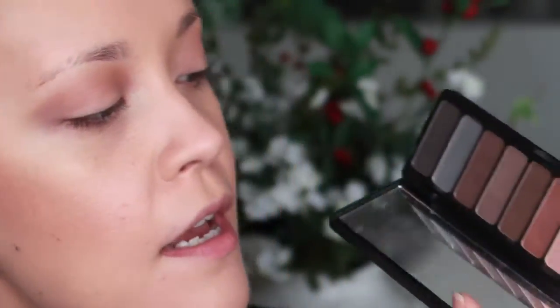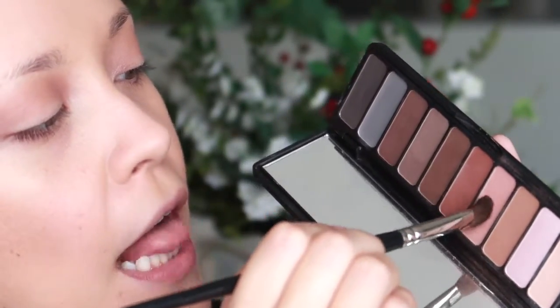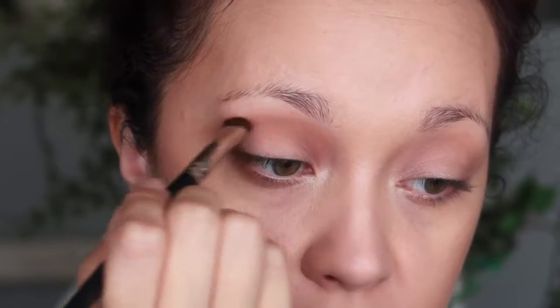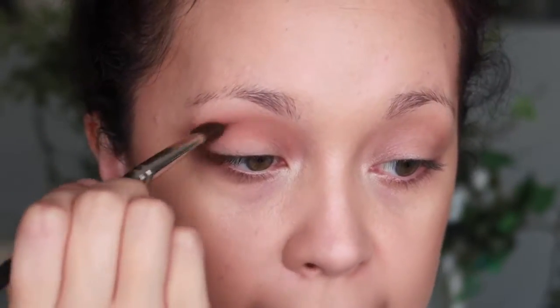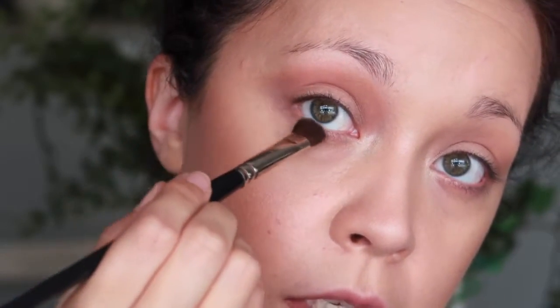To build up the crease a little more and add in that typical Valentine's Day pink, I'm going to the fourth shade down. I'll take a little bit on a flat shader brush and place this into the crease — as you can see, it adds warmth and a pink tone to the look. For me, it really brings out my hazel eyes. I'll also take a little bit and apply it underneath my lower lash line too.